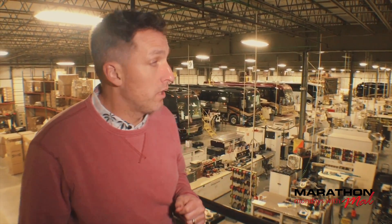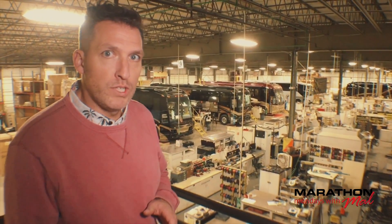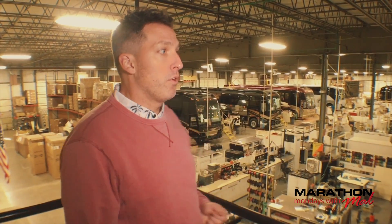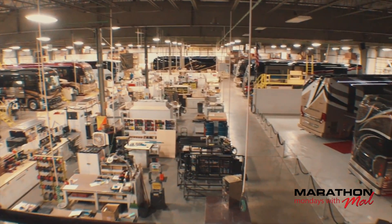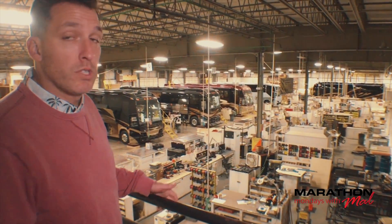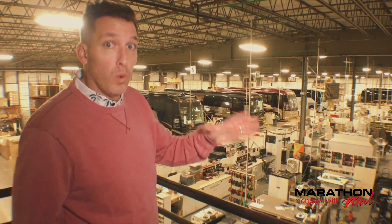Here we are on the main production floor at Marathon, and as you can see, it's quiet. Most of the lights are taken down. The flooring crew works a different shift, so they're down at the end of the building. There's a new shell down there, and this is the showroom on the right-hand side. It's very quiet right now, and it's cool to see the production floor after a day of work. We're going to go downstairs and explore and give you a behind-the-scenes look.